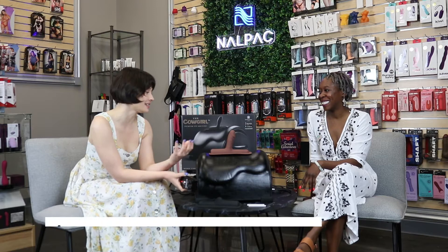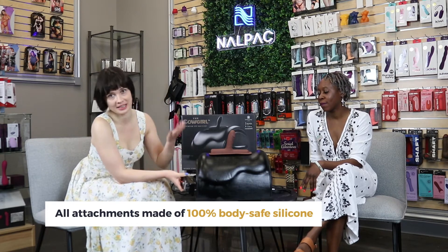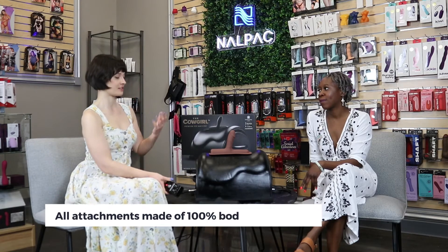Unlike other ride-on sex machines, all the attachments are silicone, which is becoming a standard, so you don't have to deal with porous materials. They're super easy to clean and boilable, and if you really want to have a sex party or something like that, it's pretty easy to sterilize between users.